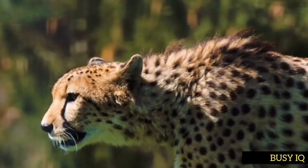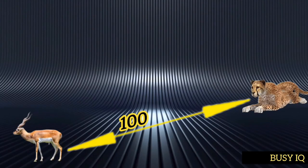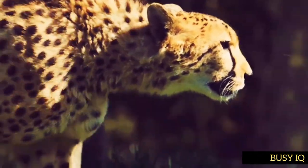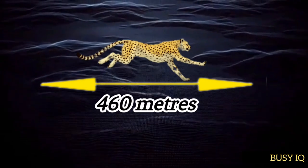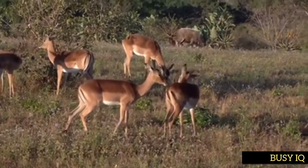Cheetahs have a unique hunting strategy that maximizes their speed. They will stalk their prey until within 100 yards, approaching slowly and staying hidden from view. When within striking distance, they begin to sprint, reaching top speeds of up to 75 miles per hour. During this sprint, cheetahs can cover distances of up to 460 meters in just a few seconds, leaving no chance of escape for the prey.